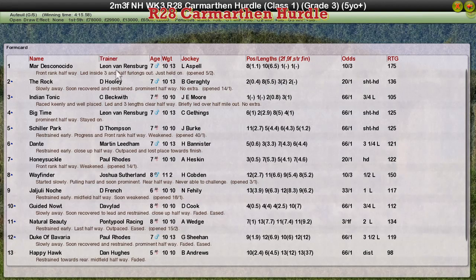It's a win for Leon van Rendsburg — Mar Desconesido is the winner. The Rock was second for David Hooney. Indian Tonic for Craig Beckwith, who led most of the way, was third. Big Time for Leon van Rendsburg was fourth, and Schiller Park for Darren Thompson was fifth.